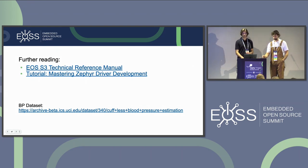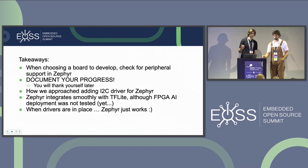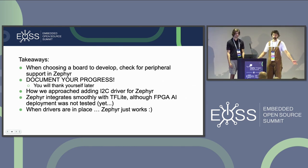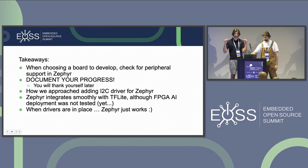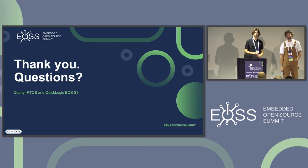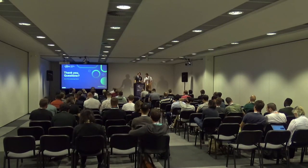You can find links for further reading in the slides. Some key takeaways: when choosing a board to develop with, check for peripheral support in Zephyr — several times. Document your progress, you'll thank yourself later. You can use TFLite for on-device inference. And once drivers are in place, Zephyr just works — which is a very nice takeaway we should all be proud of.